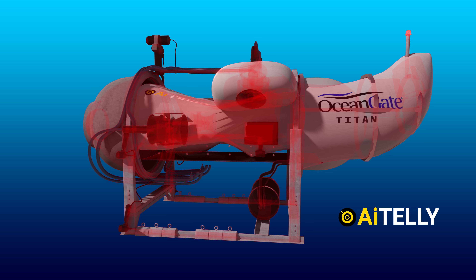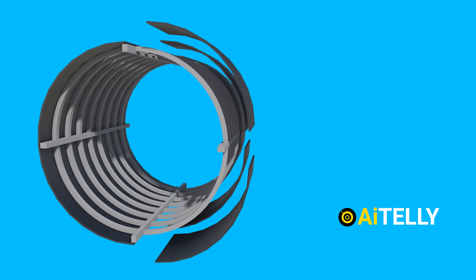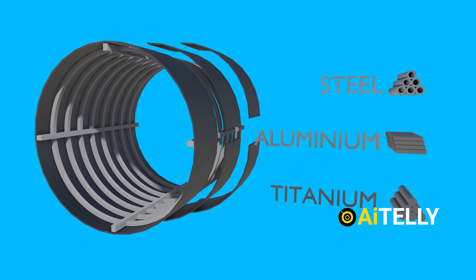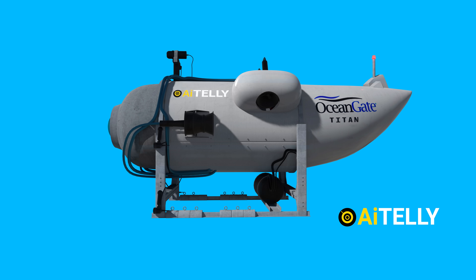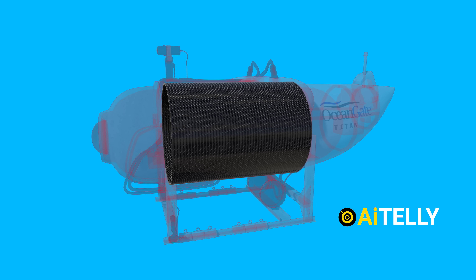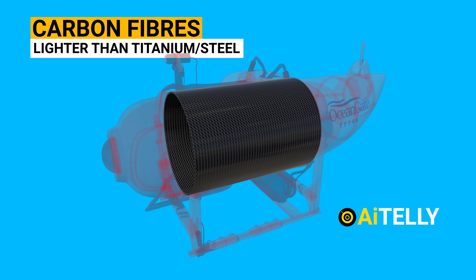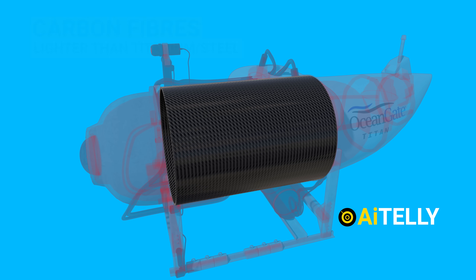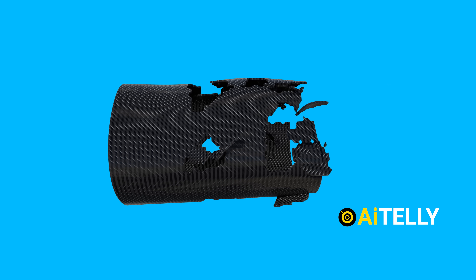But why did this implosion happen to the Titan's submersible? Existing technology is based on steel, titanium, and aluminum — these are what kept other submarines from being crushed. But the Titan had an experimental design. It used mostly carbon fibers, which have the advantage of being lighter than titanium or steel. However, the properties of carbon fibers for deep-sea applications are not that well understood, and it can crack and break suddenly.